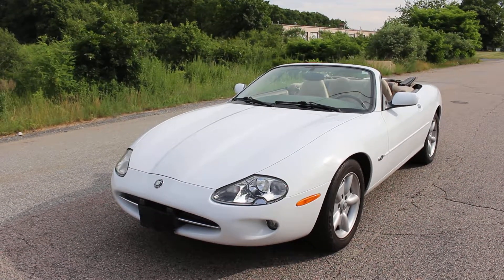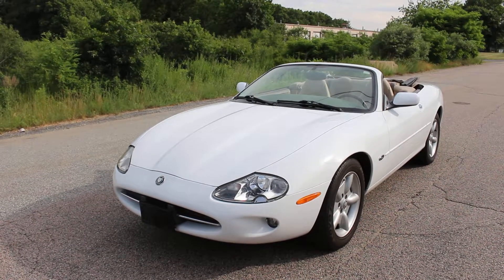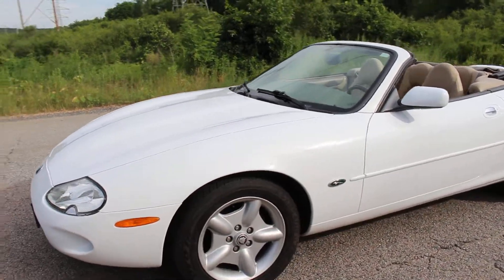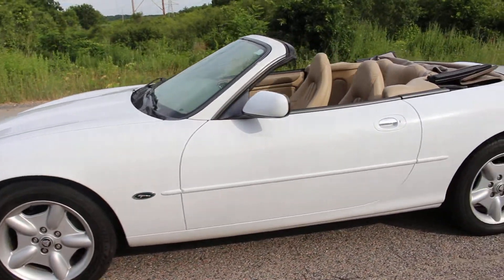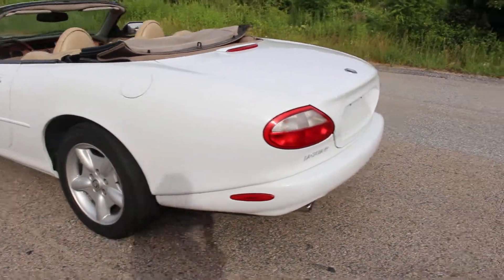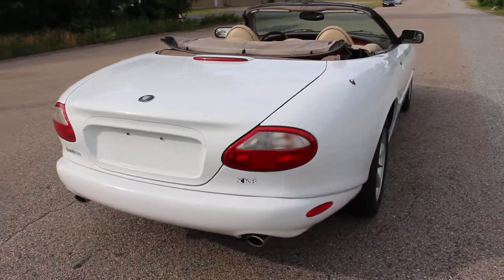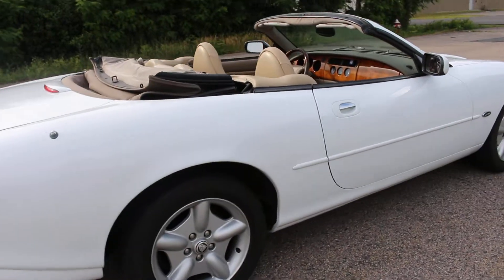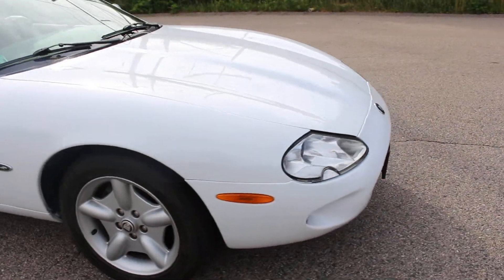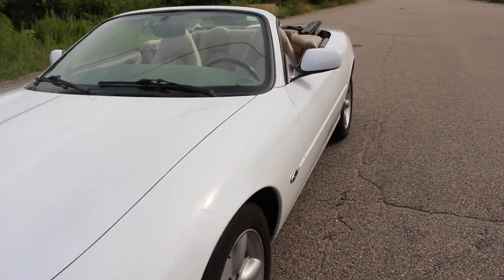Hi, you're looking at a gorgeous 1998 Jaguar XK8 convertible. This Jaguar is in phenomenal condition. I'm going to give you a walk around of it right now. You can just see the quality of the body, the quality of the wheels. There's hardly a mark on it. It's been extremely well maintained and runs excellently.